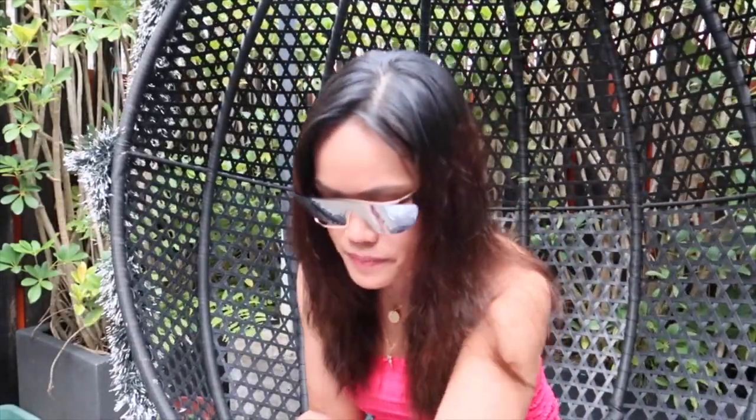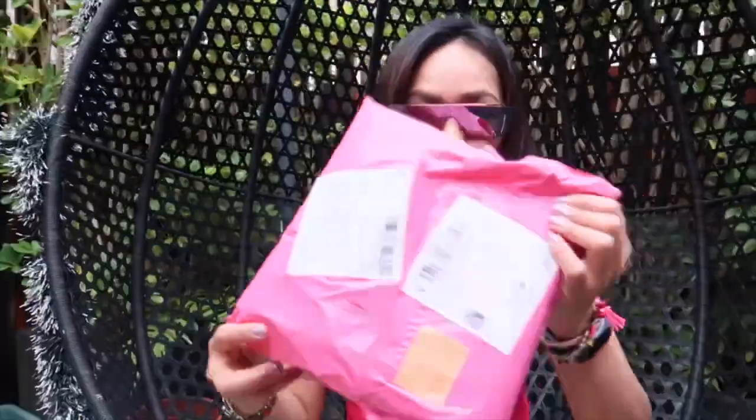Hi guys! Our setting here is new — I am here on our rooftop. First, I want to show you this pink package. I think they know I like pink, so they gave me this pink one. But this is all about makeup content.